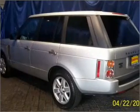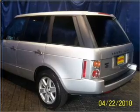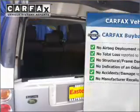GPS navigation will guide you to your destination. Let the outside in with a built-in sunroof, and memory settings are one of many features. This vehicle comes with a CARFAX report, which reduces your buying risk by providing the vehicle's history before you purchase.